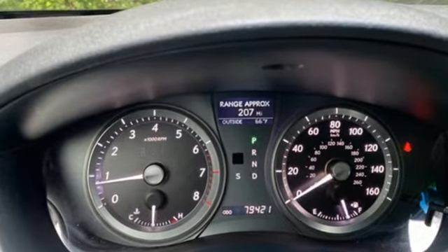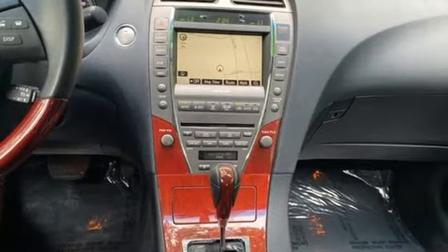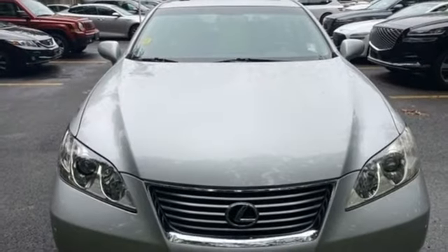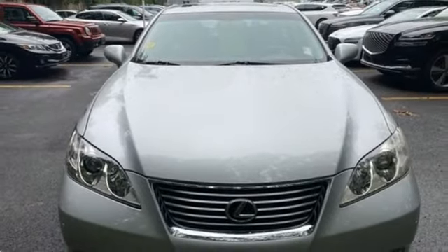Consumer Reports calls fit and finish impressive and the car is very quiet. Lexus — performance in every detail. See what it can do for you when you take it for a test drive.